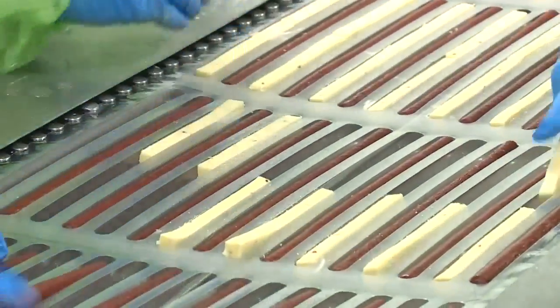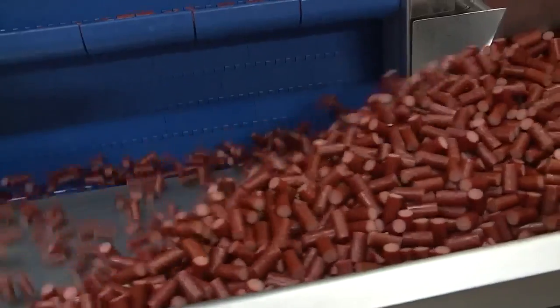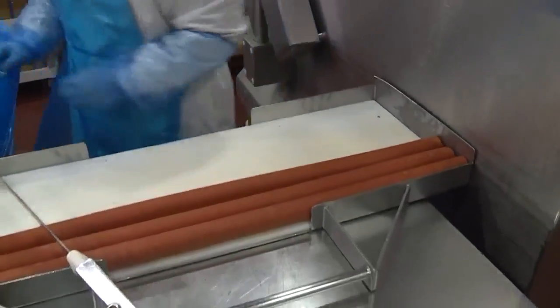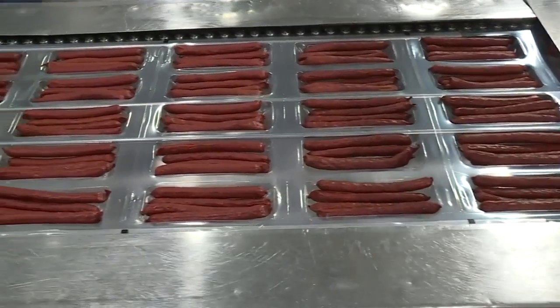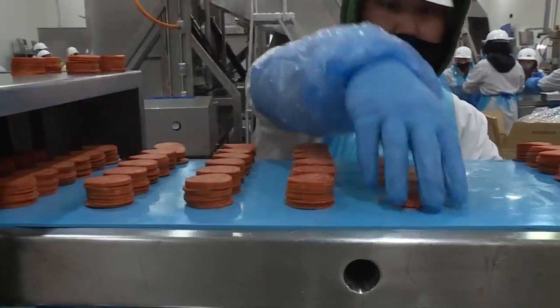16 packaging lines, doing everything from individual sticks to bulk packages. A lot of this stuff is all hand-fed. Right now we're doing an individual stick. Tomorrow morning we might be doing a bulk package. We might even be packaging summer sausage.